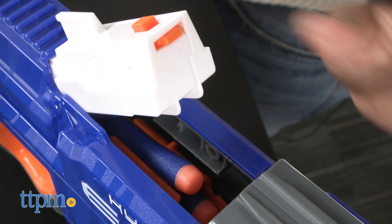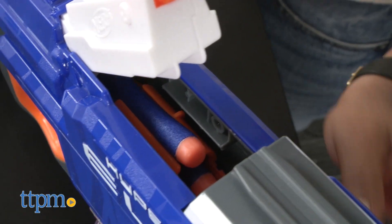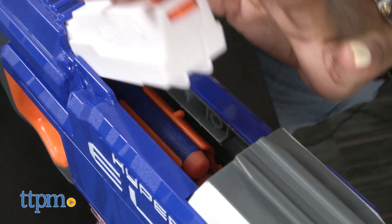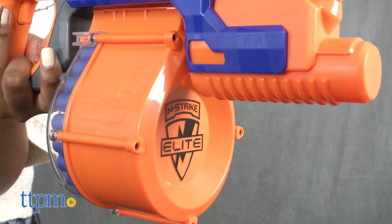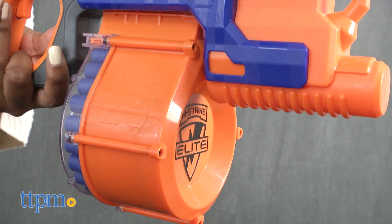If you experience a dart jam, slide the button on top of the blaster to unlock the jam clearing door. Remove any jammed darts, close the door, and slide the button into the locked position. The jam clearing door must be fully closed and in the locked position for the blaster to fire.